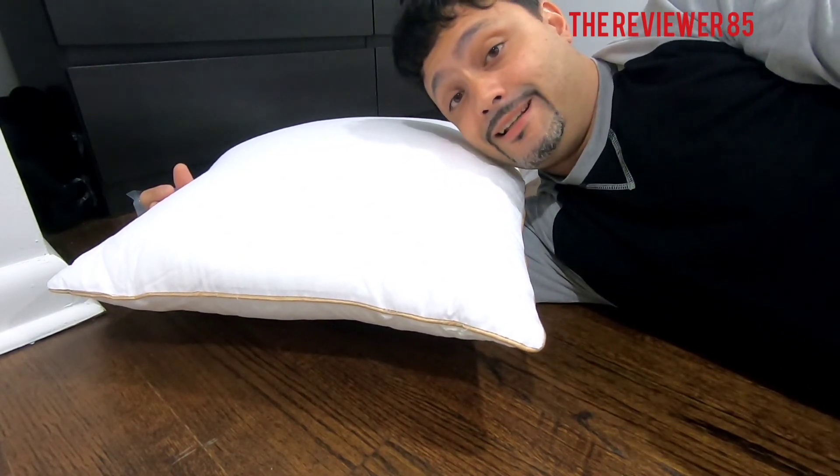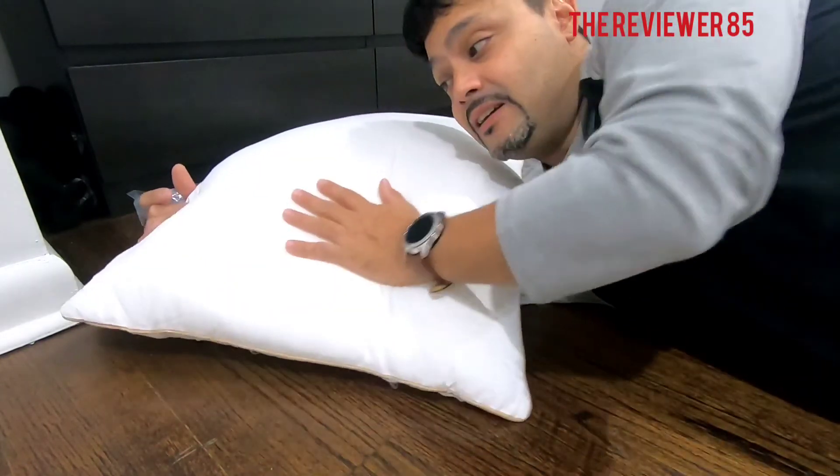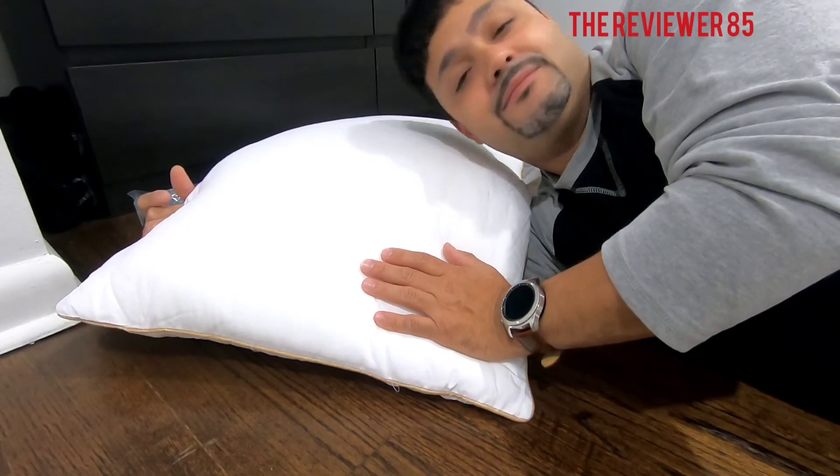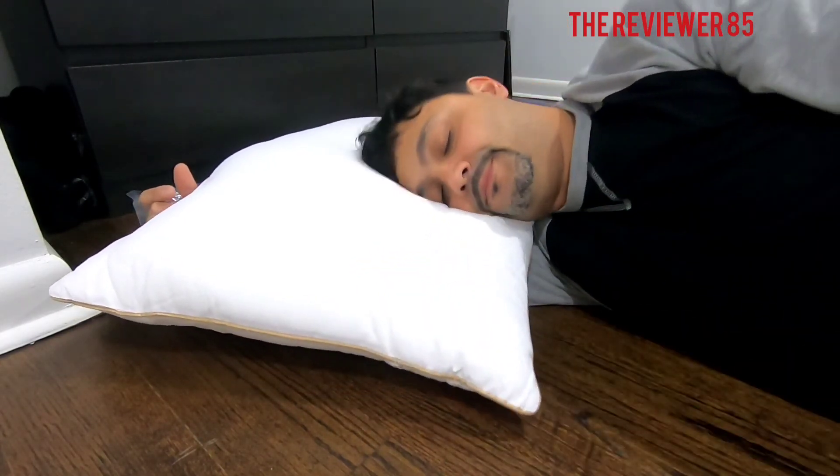If you have any questions at all about the pillow, comment below and I'll answer. Like and subscribe, thanks for watching. Have a good night's sleep — the pillows I had before were no good, but these are good.